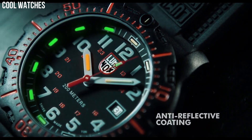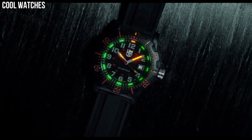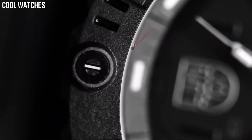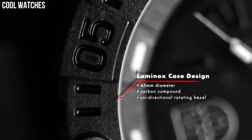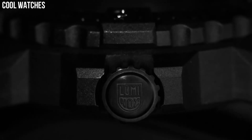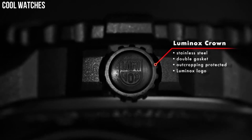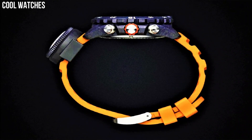Hello, everyone. Today, I am going to show you the top best new Luminox watches for men based on specifications. Luminox is a Swiss watch brand that was founded in 1989. The brand is known for its durable and high-performance watches that are designed for use in extreme environments such as military and law enforcement operations.